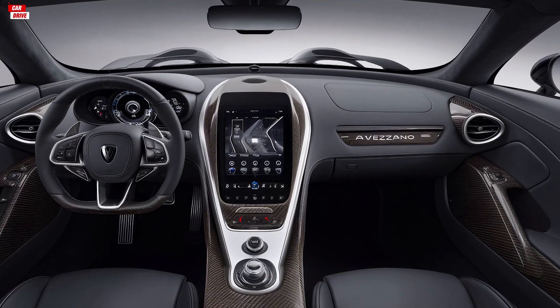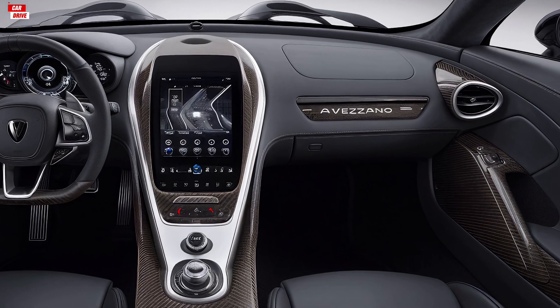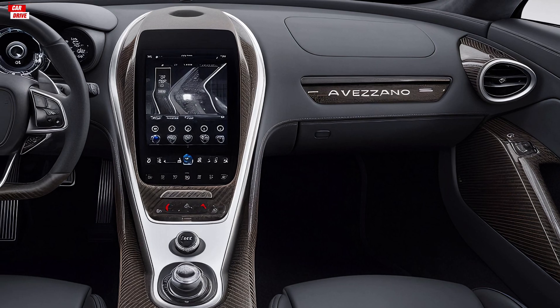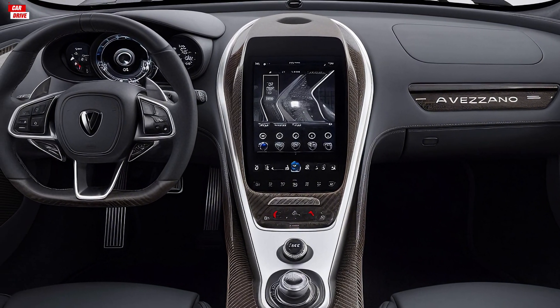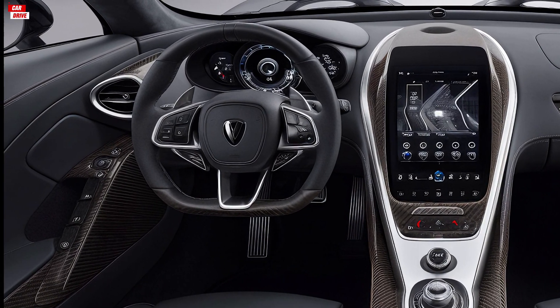Moving inside, the Avasano doesn't disappoint. The cabin is a blend of luxury and sportiness with high-quality materials used throughout. The seats are upholstered in premium leather and provide excellent support, ensuring comfort on both short drives and long journeys.